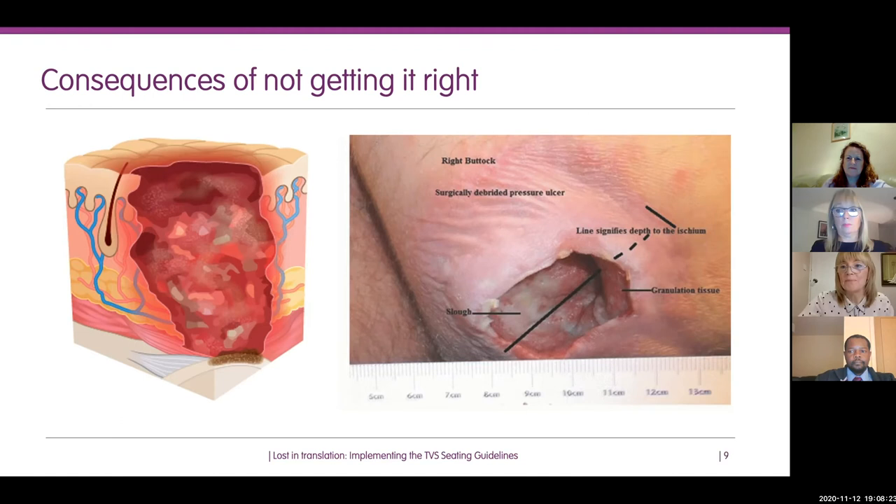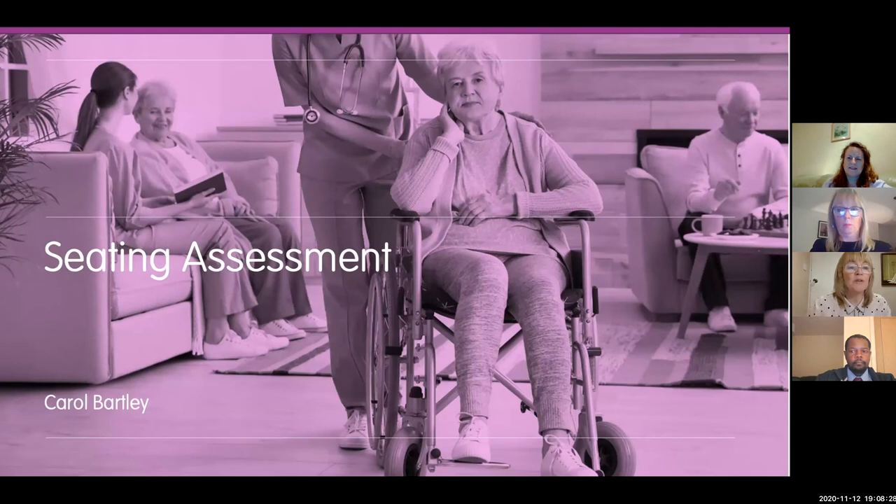I'd like to hand over to Carol. Tonight I'm going to focus on a couple of areas to consider in the seating assessment: the person and the chair or cushion. A key part of any seating assessment is the requirement to inform and educate the individual, family member, and carer about why equipment is being provided, how to use and maintain it, and the potential impact of lifestyle on the prevention and management of pressure damage.